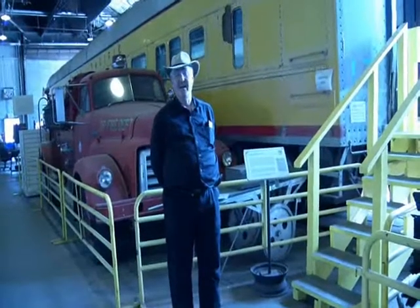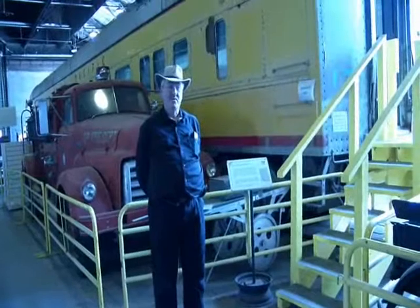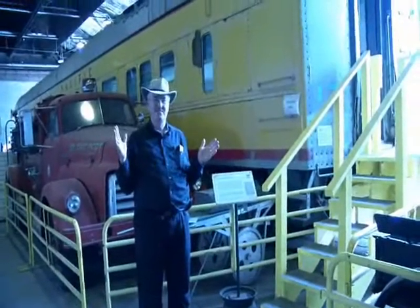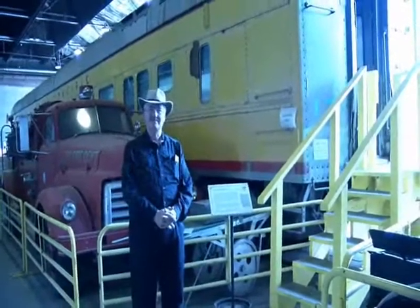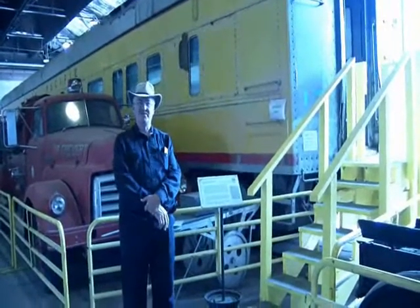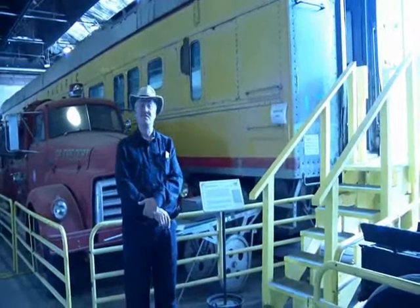A business car was the height of luxury when traveling on the railroad. Operated by the railroads for the purpose of their officers, these cars had everything needed for an officer of the railroad to travel around and keep an eye on their property. This car is number 105 from the Union Pacific, donated to the Western Pacific Railroad Museum. Let's have a look on board to see what it's about.